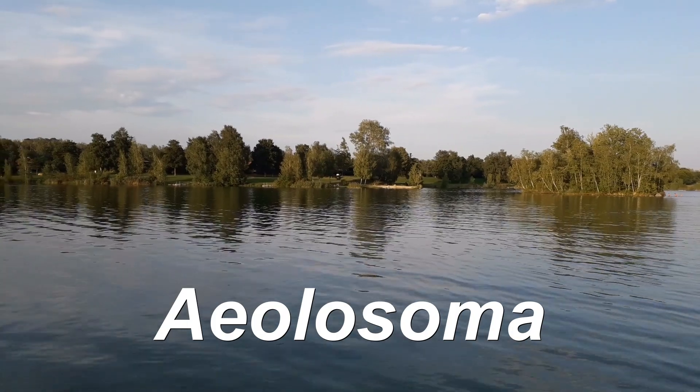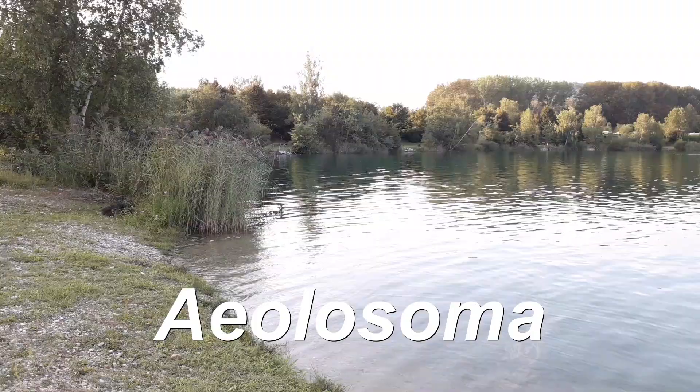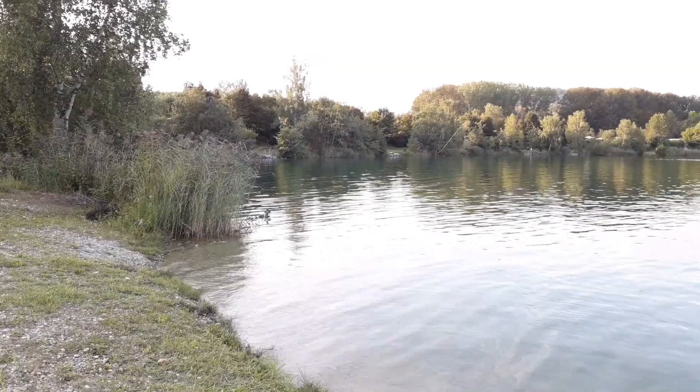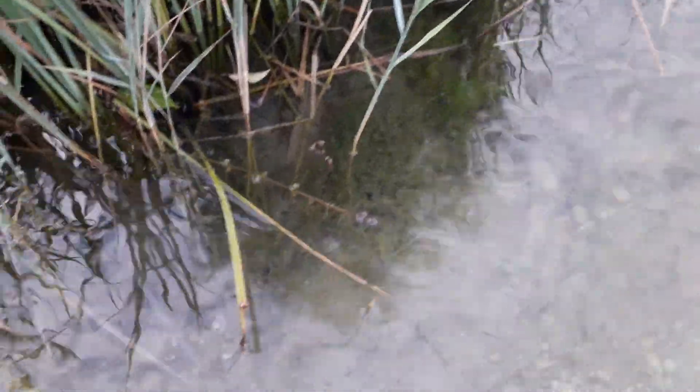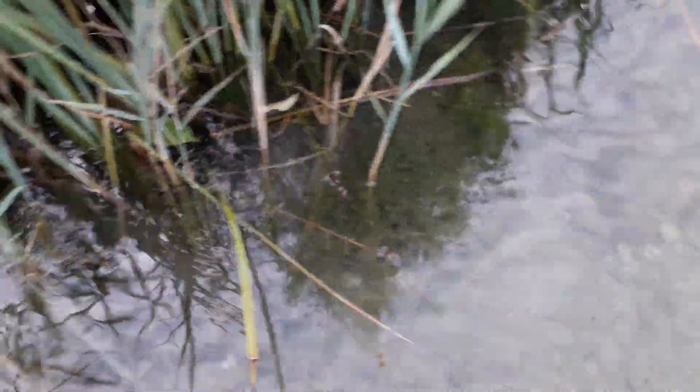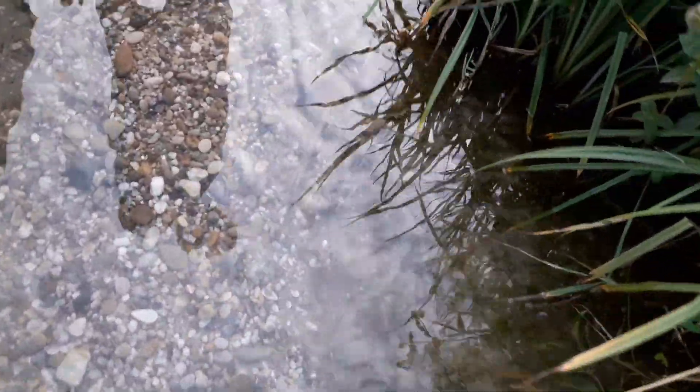The name of the worm is Aeolosoma — a little bit difficult to pronounce. It's a freshwater worm, and they're tiny, around a millimeter or two millimeters long. I was looking for some algae, because they like to live in algae.